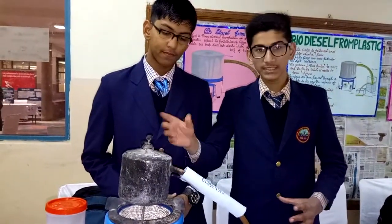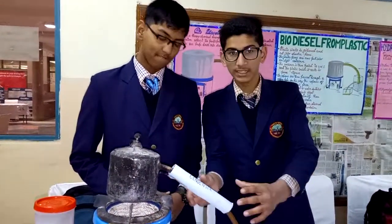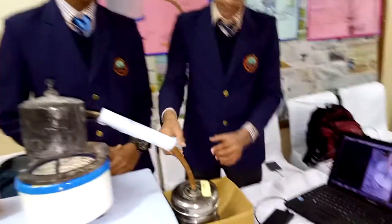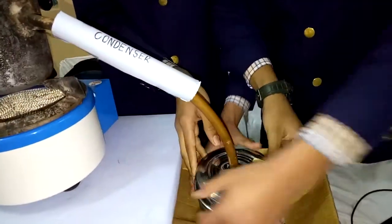The vapours arise and are allowed to pass through this condenser, which is made of a copper tube. Then the vapours are allowed to pass through this water bubbler. Inside there is water, and after 2 to 3 hours a mixture of oil comes out.